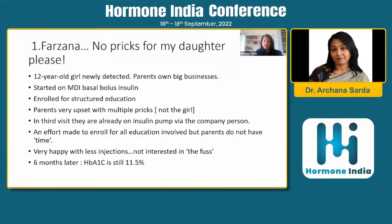The entire focus was: why is my daughter getting pricked? When we enrolled them for the education part, the response was not very good. They were very upset with us. And in the third visit — about one and a half months after being detected — the parents came back with the child already on a pump. They had found the company person, bought the pump outright, got it installed, and it was being titrated. Some support was being given by the company person.